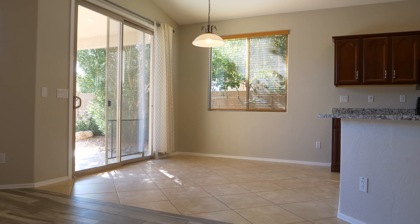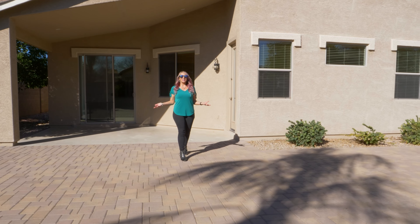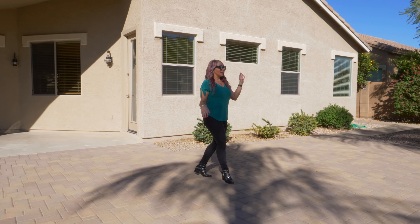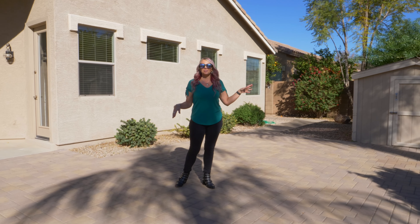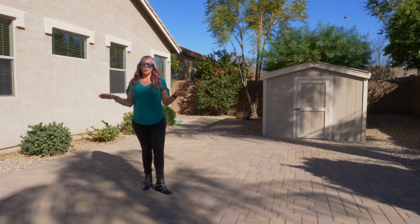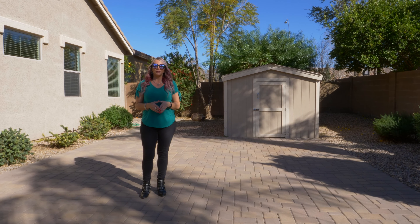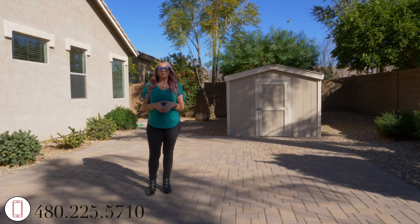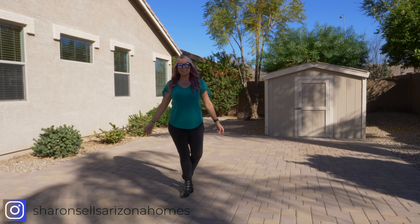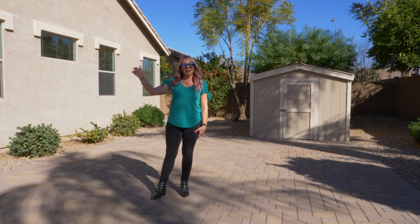The home has no carpet anywhere, with newer wood-look tile floors in most of the house. You'll enjoy the low-maintenance backyard this home offers — lots of pavers, a nice big storage shed that conveys with the home, north-south exposure, and all single-level homes around for plenty of privacy. For more information, feel free to give me a call at 480-225-5710 and be sure to follow me on Instagram for more listings at Sharon Sells Arizona Homes. Thanks for joining me — bye!